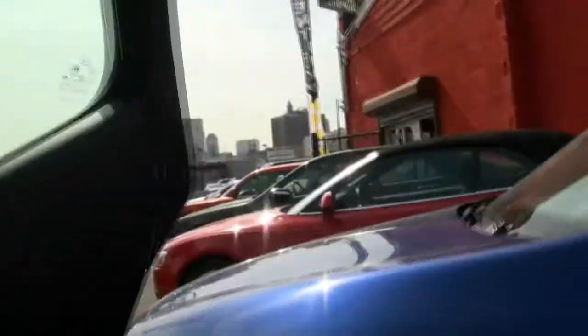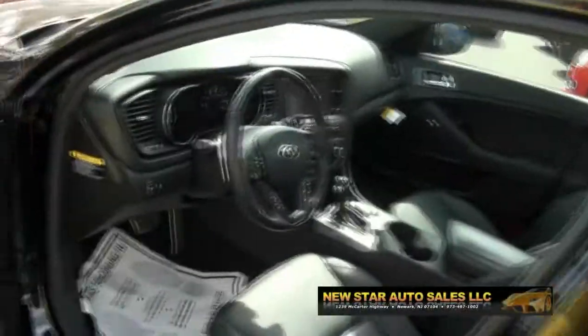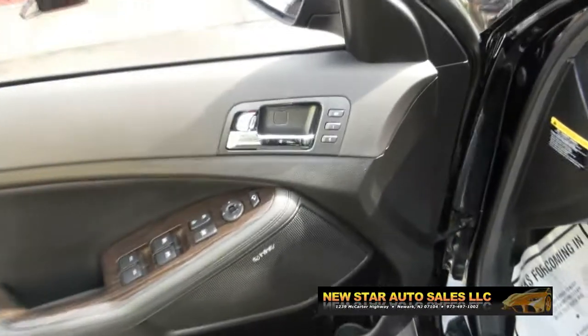It also has rear air conditioning, which is excellent. You also get the moonroof back here — let me display that for you. It's quick too. Definitely a nice vehicle. There's a rear spoiler. Infinity audio system — let me get back in.